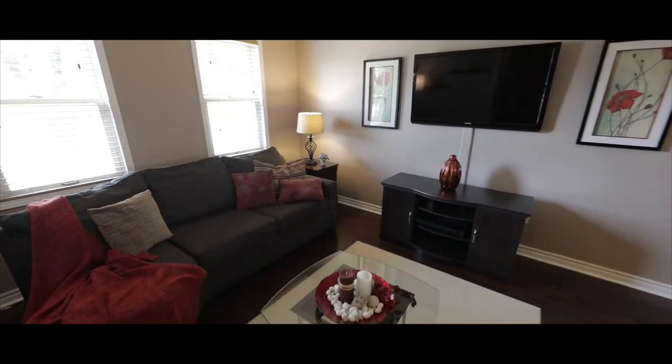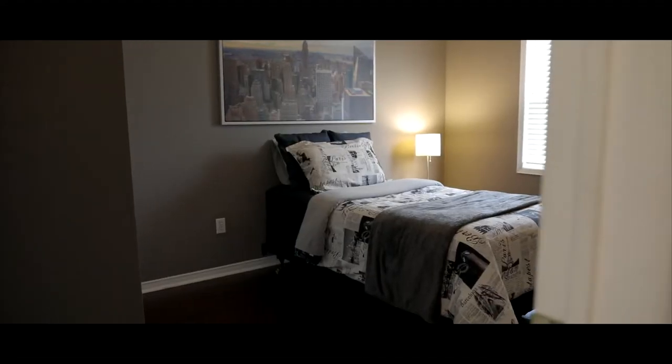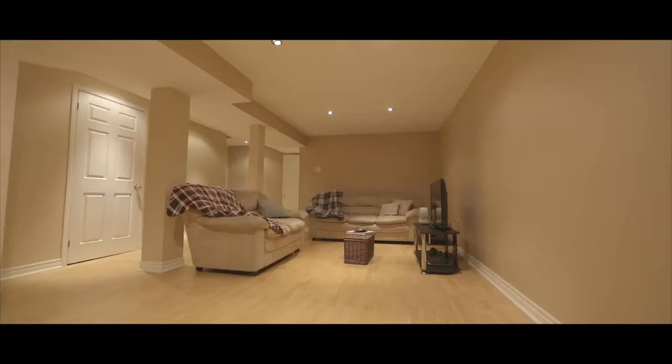Welcome home. This well cared for three-bedroom townhome offers over 1,600 square feet of living space, including the finished basement.